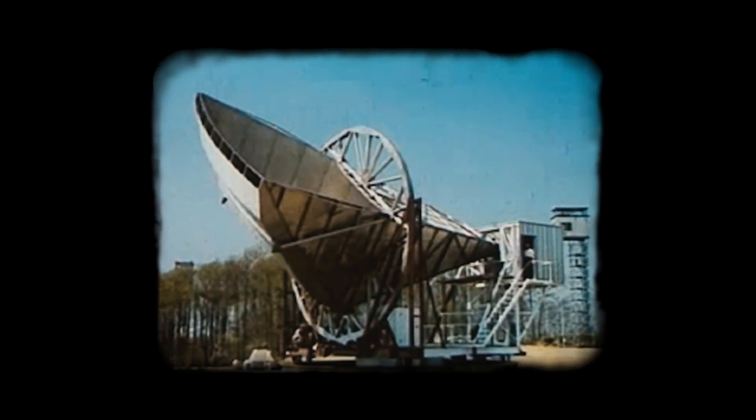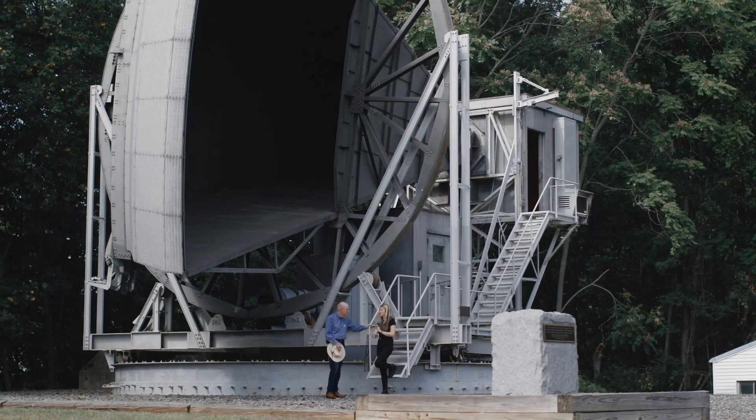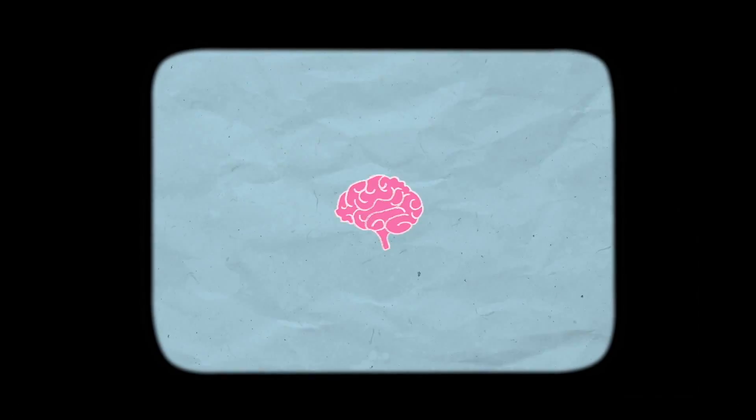Today, they are looking, as all humanity looks, to the vast potentials of outer space. At first, I was perplexed how to do something like this. But as I thought about it, I started having ideas.